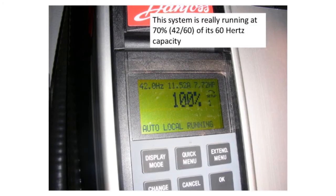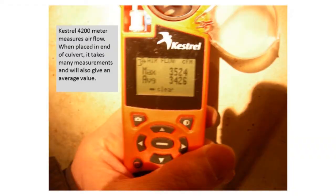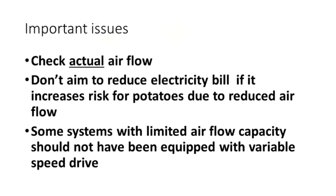One grower thought he was running 100%, but he really wasn't. As those of you who are familiar can see, it was set at 42 hertz. Normally, electrical motors are set to run at 60 hertz, so this system was only running about 70% of normal speed, and the grower thought it was really running 100%. It's very important to check the actual airflow. And if you've got a system that only has limited capacity, one of the worst things you can do is put a variable speed drive in that storage and slow the air movement down even more, because then you're losing control of drying of potatoes.